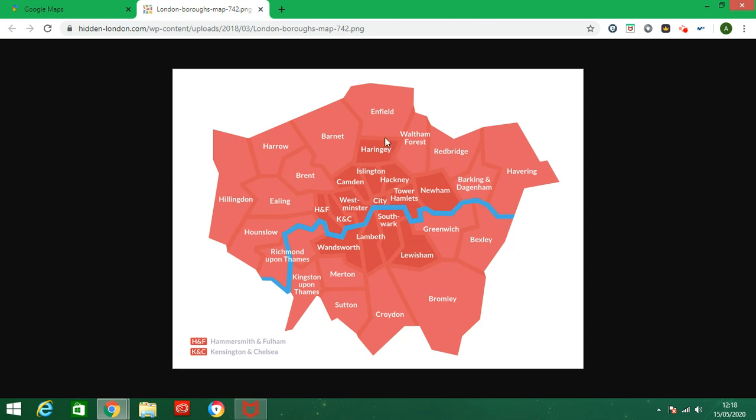In the north east there is Waltham Forest, Redbridge, Barking and Dagenham, and bordering in the north east, the Borough of Havering.